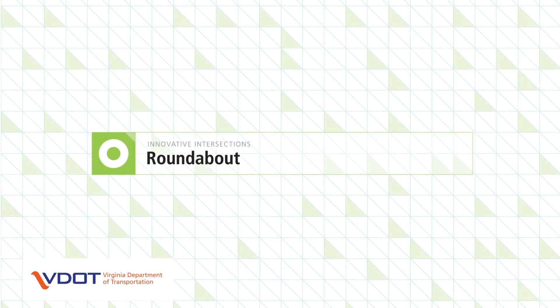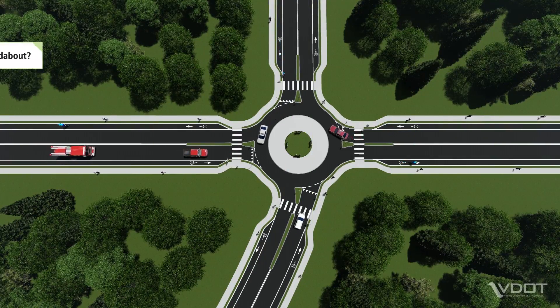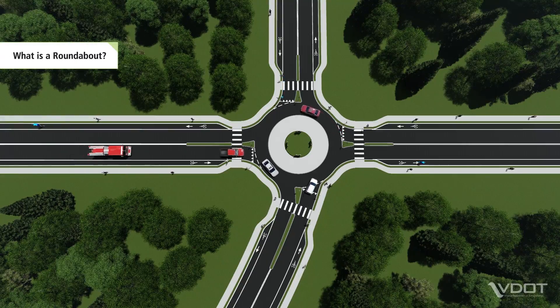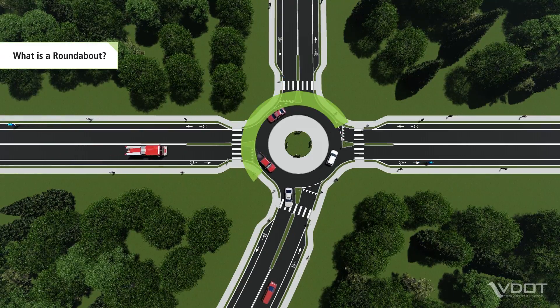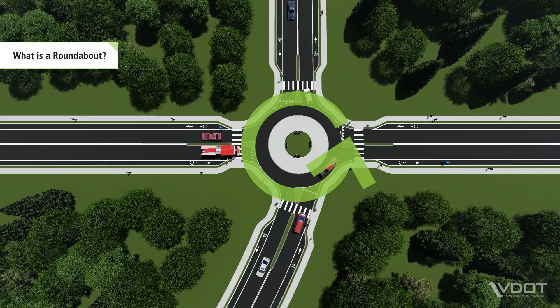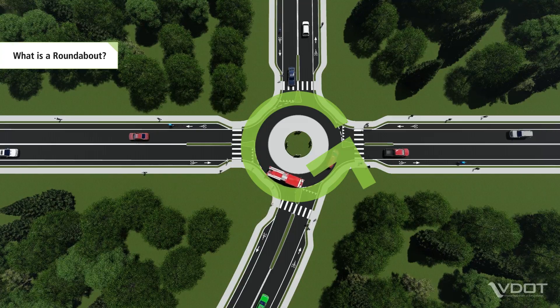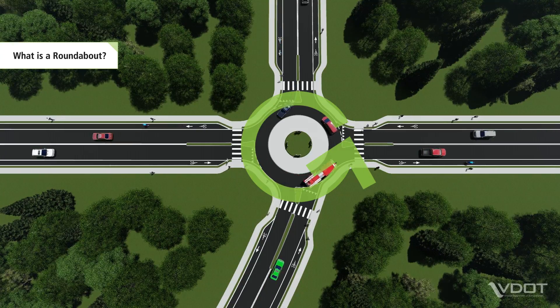The roundabout is one type of innovative intersection. A roundabout is a circular, unsignalized intersection where all traffic moves in a counterclockwise direction around a central island. Traffic entering the roundabout slows down and yields to traffic already inside the roundabout. Roundabouts can be designed with one or more circulating lanes.